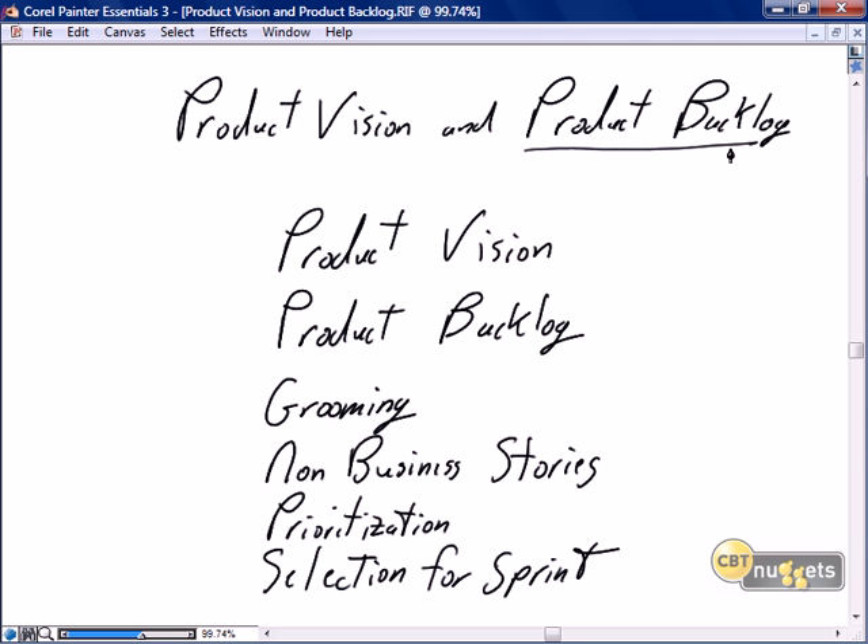This nugget is focused on the most important artifact in Scrum, which is the product backlog. But before we can talk about the product backlog, I believe we need to spend a couple of minutes talking about the product vision. As we discussed in the introductory nugget, the product vision is really not part of Scrum. But because the vision feeds the backlog, I think it's important that we spend just a couple of minutes talking about it. We're going to talk in a little more detail about what the product backlog really is.